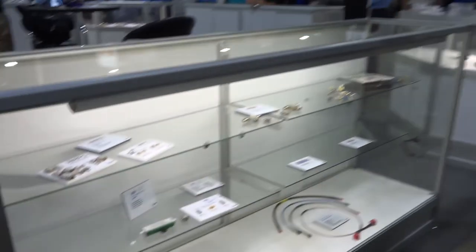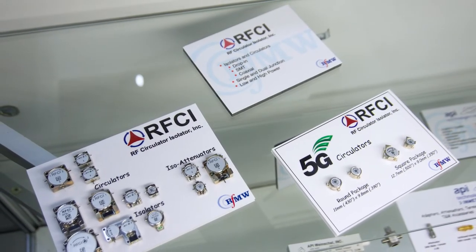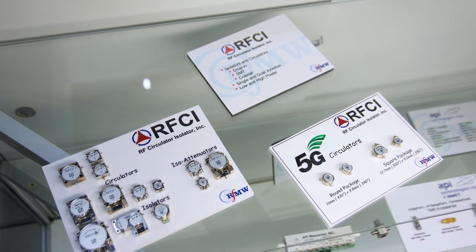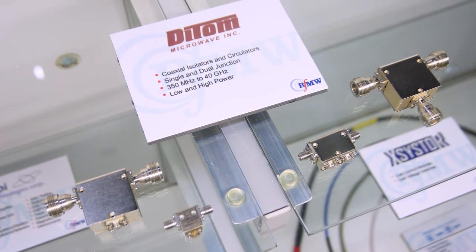Moving along in the tour of the RFMW booth, we've got John Hamilton, our VP of Marketing and Technical Marketing Director, who's going to talk about some of the things in this showcase. What we have here are mostly passive devices. We have circulators and isolators from a couple of different manufacturers: RFCI does surface mount and coaxial devices, and Ditom is one of our manufacturers that does only connectorized devices up to 40 gigahertz. Both have been extremely popular recently with high-powered assemblies and projects.